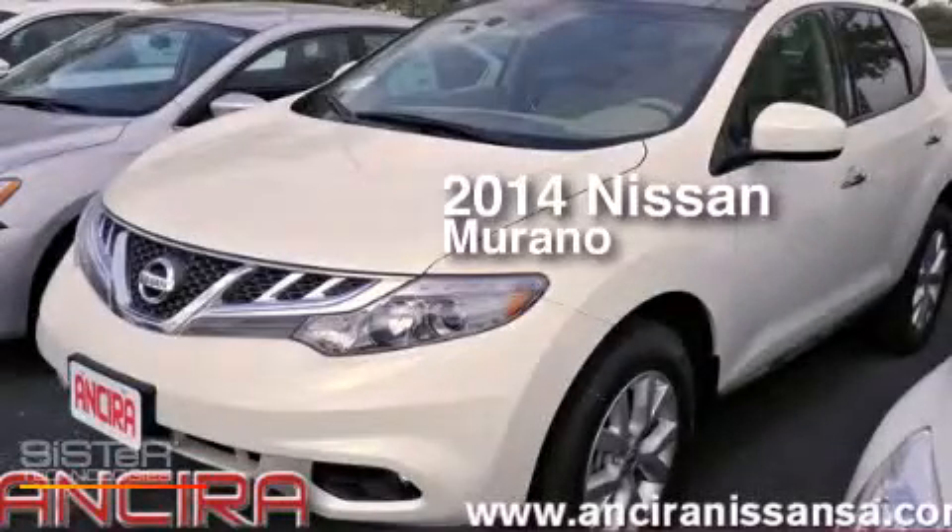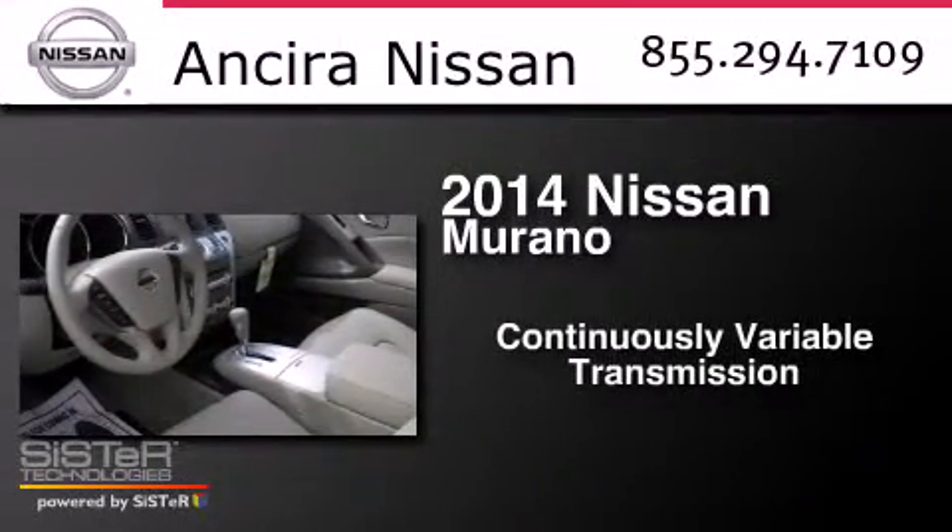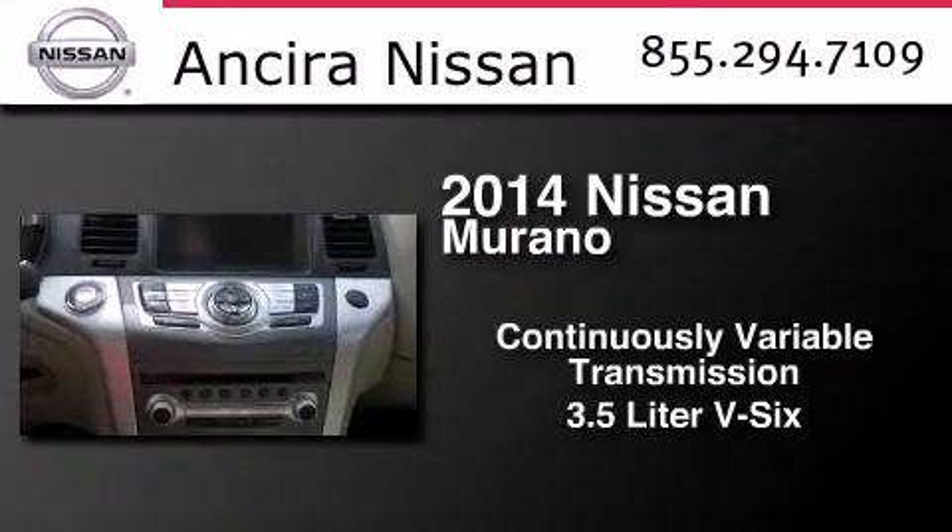This is a brand new 2014 Nissan Murano. This crossover has a continuously variable transmission and a 3.5-liter V6.